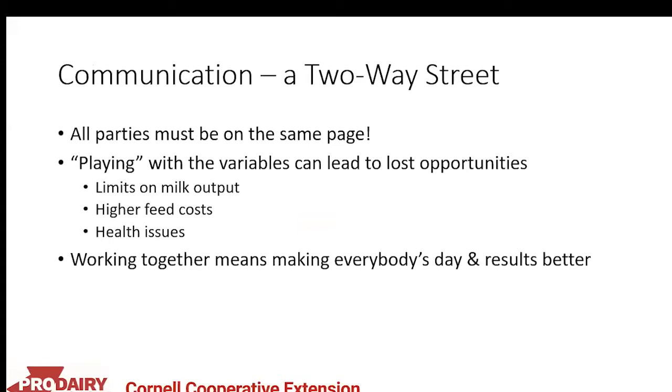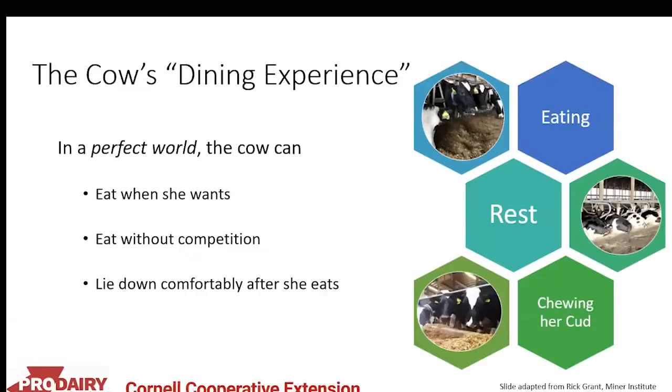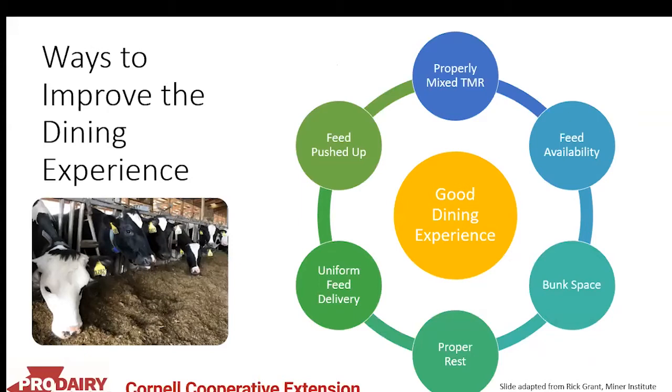Working together is going to make everybody's day better and improve results for the farm. Moving on to maximizing dry matter intake — Rick Grant likes to talk about feeding behavior as a dining experience. In a perfect world, the cow will eat when she wants, eat without competition, and lie down comfortably after she eats. Improving the dining experience includes properly mixing the TMR for uniform feed delivery, pushing up feed frequently so cows always have access, and ensuring adequate bunk space to reduce competition.